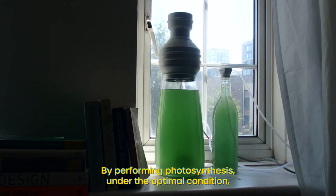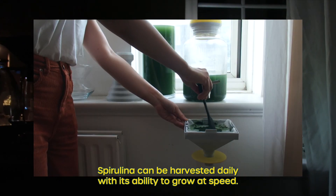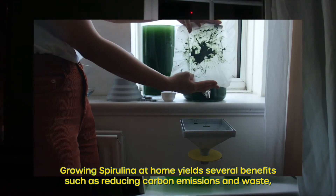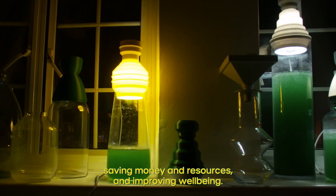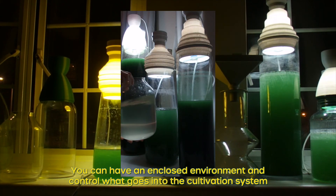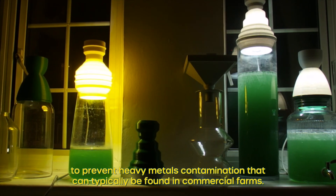The carbon footprint is extremely low because this cuts out logistics fundamentally. By performing photosynthesis under the optimal condition, spirulina can be harvested daily with its ability to grow at speed. Growing spirulina at home yields several benefits such as reducing carbon emissions and waste, saving money and resources, and improving wellbeing. We can have an enclosed environment and control what goes into the cultivation system to prevent heavy metals contamination that can typically be found in commercial farms.